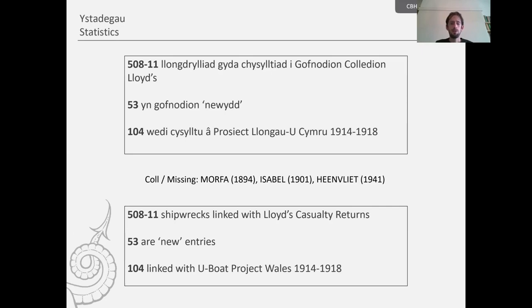Some statistics: to date there have been 508 shipwreck entries that will have a direct link to their entries in the casualty returns, with three more 'missing links' still to find — hopefully bringing the total to 511. Of these, over 50 are new records which the Royal Commission didn't previously have, and over 100 records are connected with the previous U-Boat project — creating a network of resources that users can access from their CovLine pages.